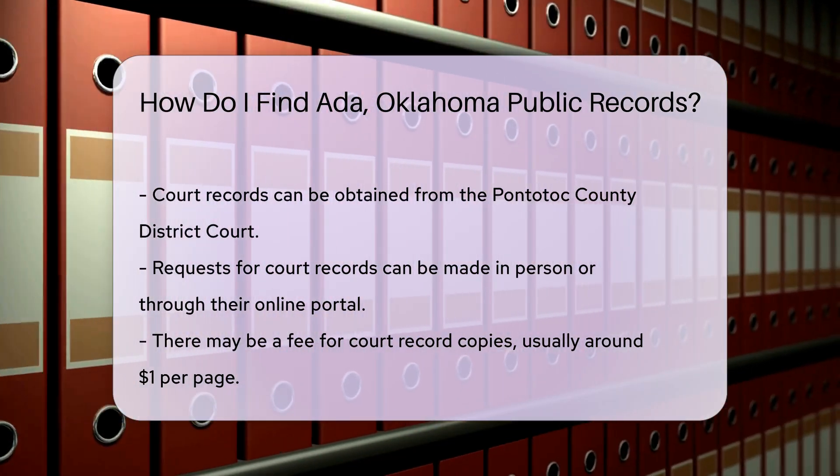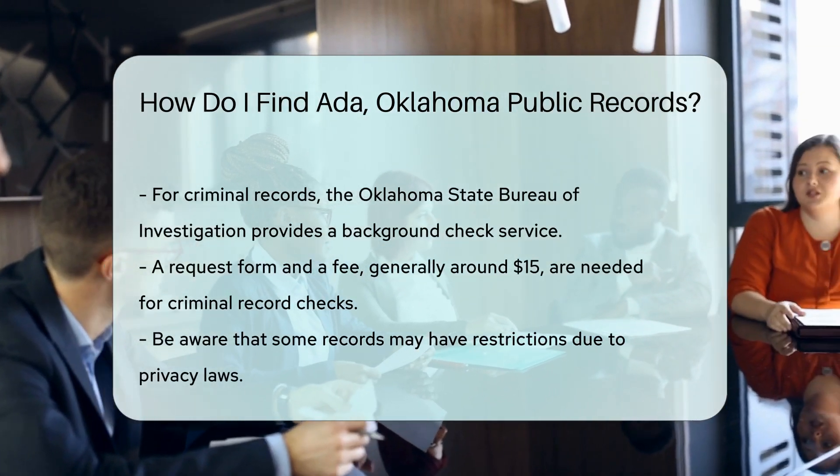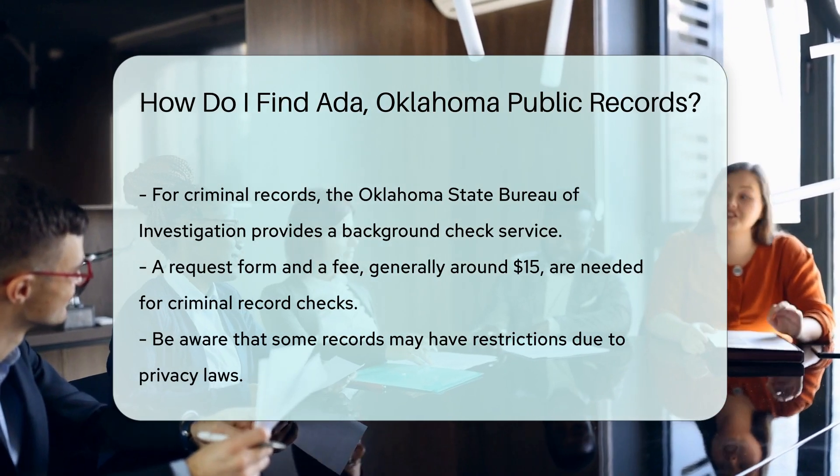For criminal records, the Oklahoma State Bureau of Investigation offers a background check service. You will need to submit a request form and pay a fee, which is generally around $15.